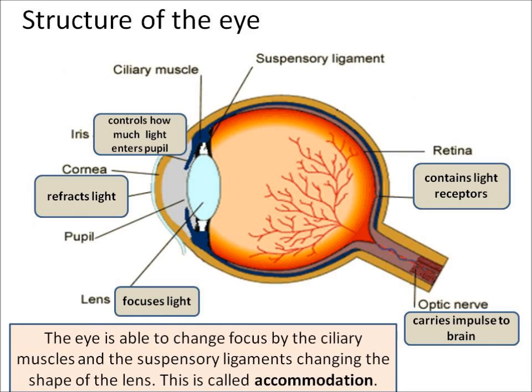Light then travels through the lens, which focuses the light, and finally light hits the back of the eye called the retina, which contains light receptors. Information is then carried to the brain by the optic nerve.